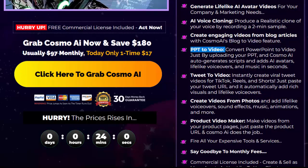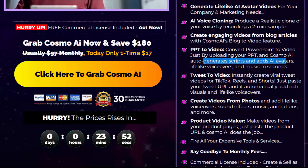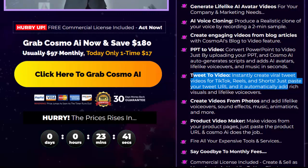PPT to video: convert PowerPoint to video just by uploading your PPT, and Cosmo AI auto-generates scripts and adds AI avatars, lifelike voiceovers, and music in seconds. Tweet to video: instantly create viral tweet videos for TikTok reels and shorts — just paste your tweet URL and it automatically adds rich visuals and lifelike voiceovers.